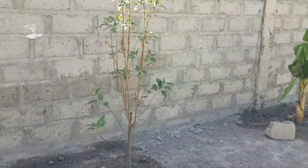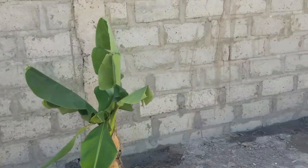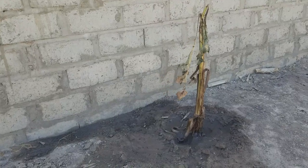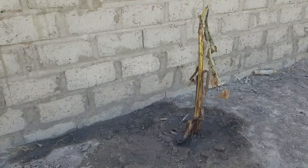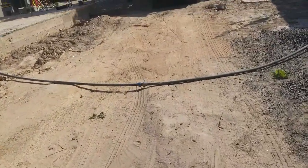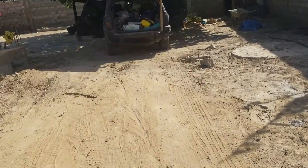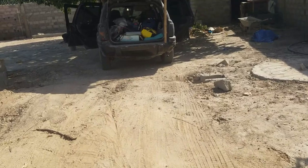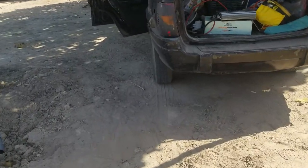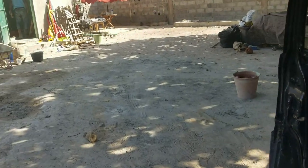Everything seems to be coming along, everything's looking pretty good. Except this thing doesn't look too good, but I think there's life underneath it — I hope! Anyway, we will see you guys next week. We just wanted to show you what's going on and give you a little update on the shed and the tiling. Take care, have a wonderful weekend, we'll talk to you soon!